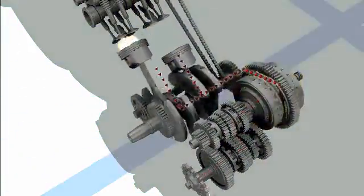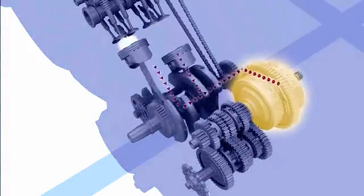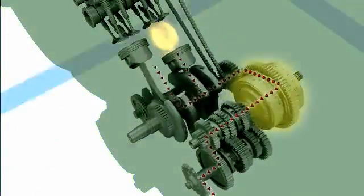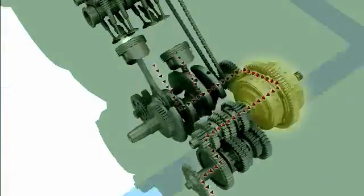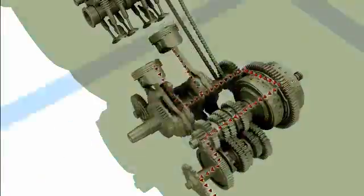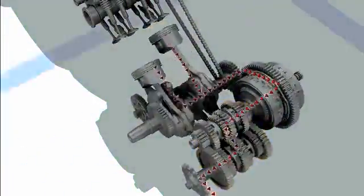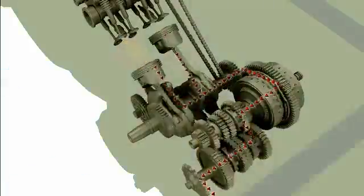The clutch transmits and disconnects the rotary motion to the transmission. It plays its role when starting or stopping the motorcycle or shifting gears. The transmission has several gears to produce a broad range of driving speeds.